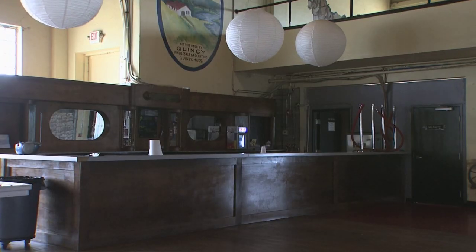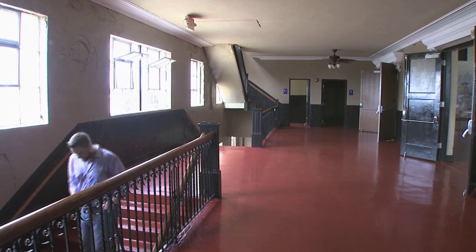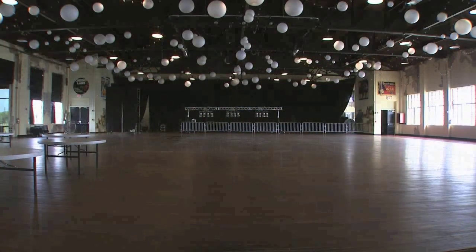The McAnallys have spent two million dollars on upgrades like new plumbing, electricity, hand painted murals, and a new Spanish tile roof. This winter, they will refinish the ballroom's original wood floor.